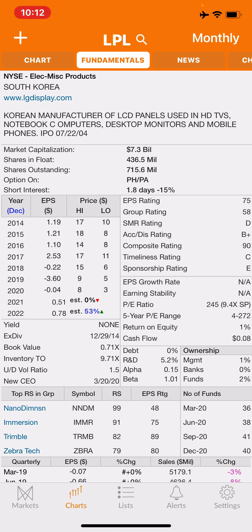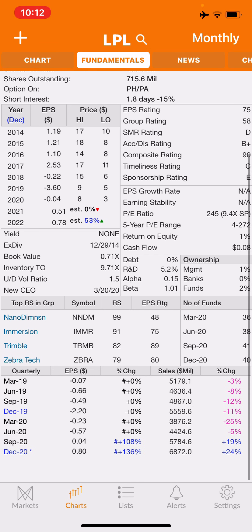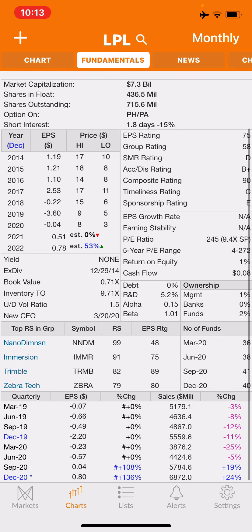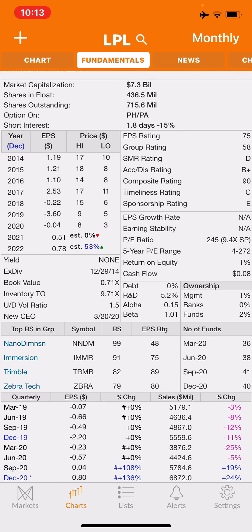If you look at the earnings per share, the last three years have been negative, but now it's going to become profitable — supposedly 51 cents and then 78 cents. Looking at their earnings per share history, they're all negative except the last two quarters, which have been good. The last quarter was amazing — 80 cents per share, up 136%, and their sales increased by 24%. They must be doing something right.